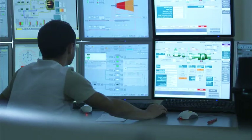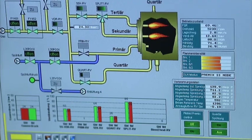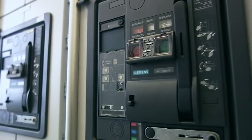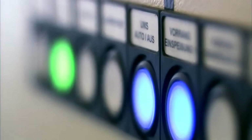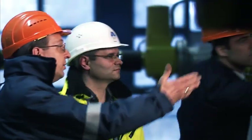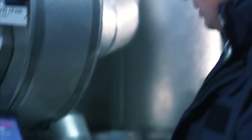Operating, monitoring, documenting — the relevant control and electrical technology is designed specifically to suit customers' requirements, ensuring that your plant runs smoothly. With our own experts, we coordinate the complete on-site workflow, the commissioning and test operations.